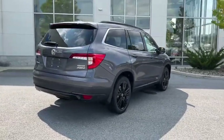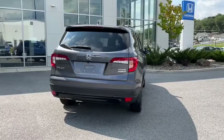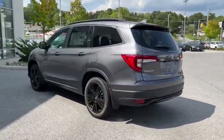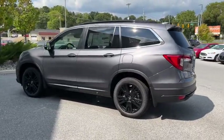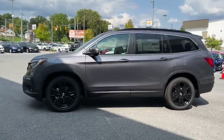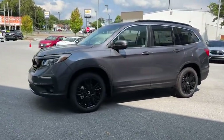Here are some of this vehicle's great options: power liftgate, traction control, power passenger seat, dual airbags, alloy wheels, power steering, four-wheel disc brakes, electronic stability control, fog lights, heated front seats, trip computer, security system.